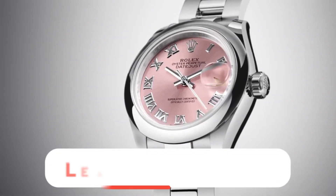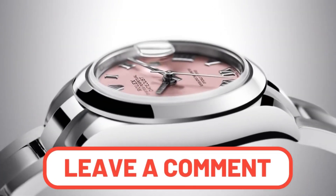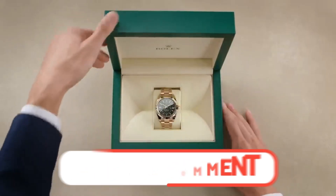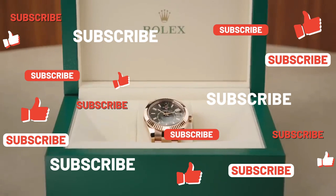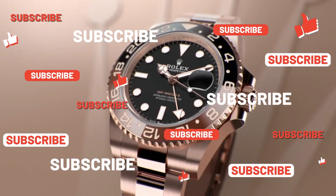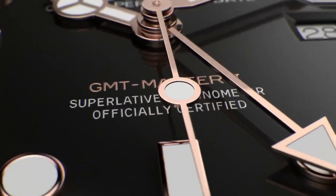What do you think the future holds for luxury watch prices? Will they continue to skyrocket or stabilize? Remember to like and subscribe for more discussions on the luxury watch market. This has been Megan, and thanks for watching. Stay tuned for our next video. If you want to see our insights on whether the Rolex Zenith Daytona will be the next collector's holy grail, check out this next video.